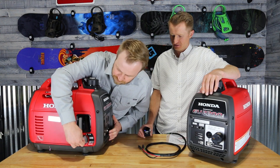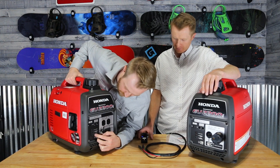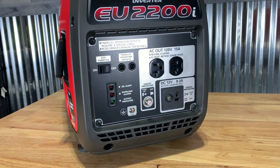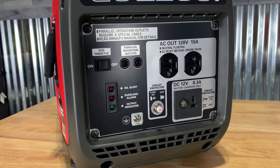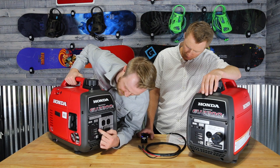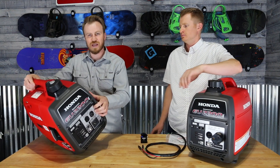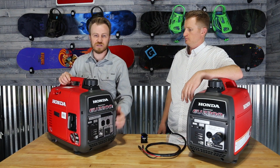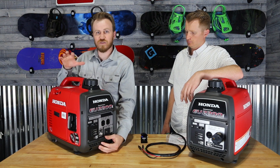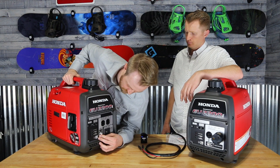Up here — and I'll do a close-up shot of this — it basically tells you if you've got low oil, or if you've overloaded it, and a few other things. Low oil alert is crucial. Also, if the generator is tipped at a bad angle, it won't start or run because it's like a dry sump — it has a sensor, and if it's at a bad angle it won't even start.